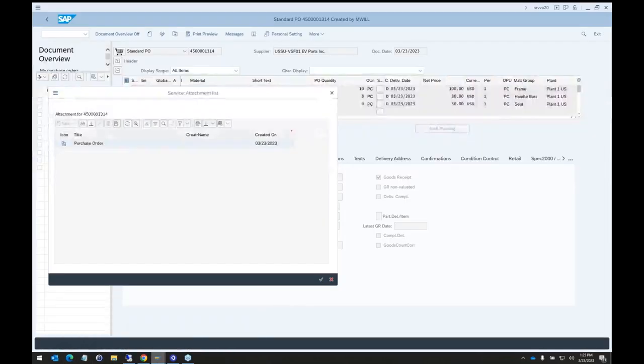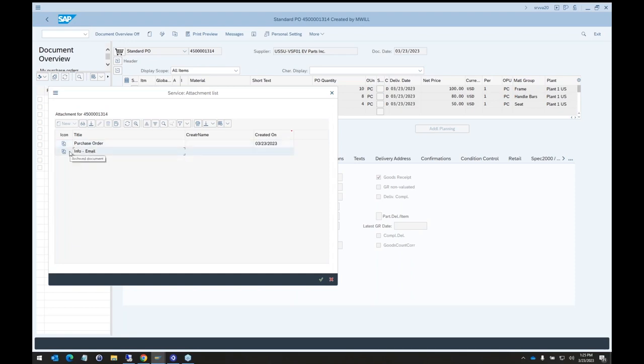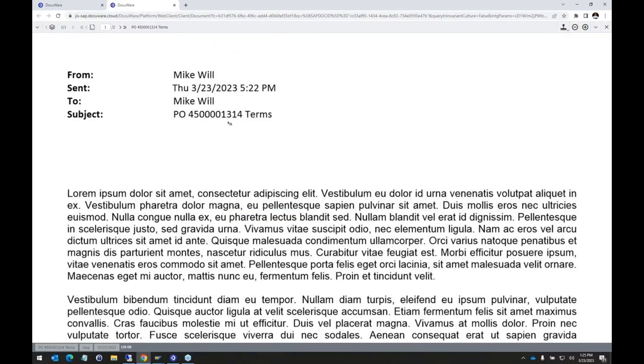Now going back to SAP, behind the scenes that email document is linked to this purchase order. It doesn't matter which system I'm in — if I'm in that purchase order and want to see related information, it appears on the attachment list. We now have both the purchase order and that email. Clicking on the email pulls up DocuWare and shows it. The DocuWare viewer is a key benefit here: SAP isn't great at displaying all the different document types you might want to link to a record. The DocuWare viewer can show hundreds of different file formats easily in a browser, so users don't need all different software loaded to view documents.